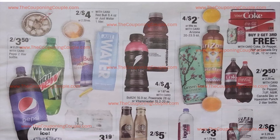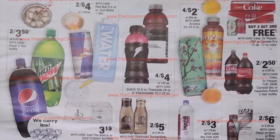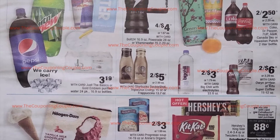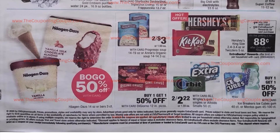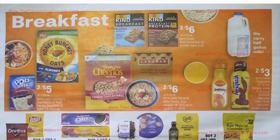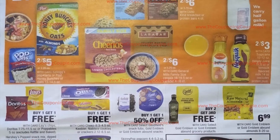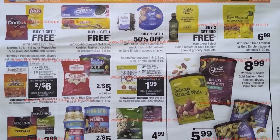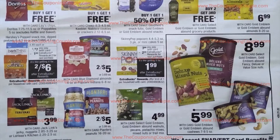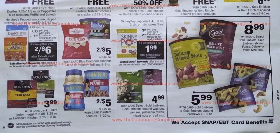We have four for $2 on the Arizona Teas — if you have a $2 off eight coffee or tea CRT, you can get those super cheap. Buy one, get one 50% off on the Haagen-Dazs. Moving on, we have our breakfast items. As mentioned, the Cap'n Crunch are the ones that are $1.99 if you want to use those breakfast CRTs. Buy one, get one free on the Oreos and the chips, and then a couple other snack deals at the bottom.